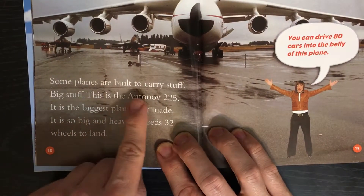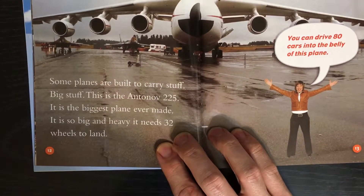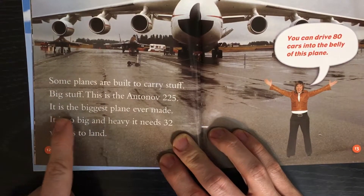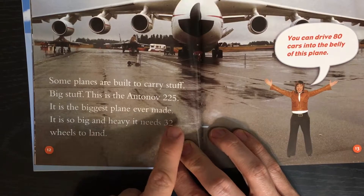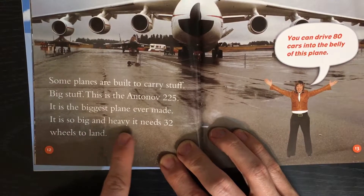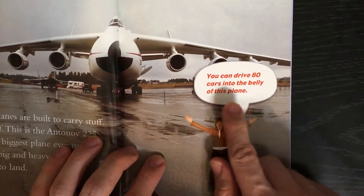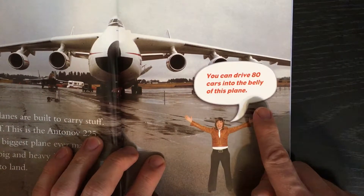Some planes are built to carry stuff. Big stuff. This is the Antonov 225. It is the biggest plane ever made. It is so big and heavy, it needs 32 wheels to land. You can drive 80 cars into the belly of this plane.